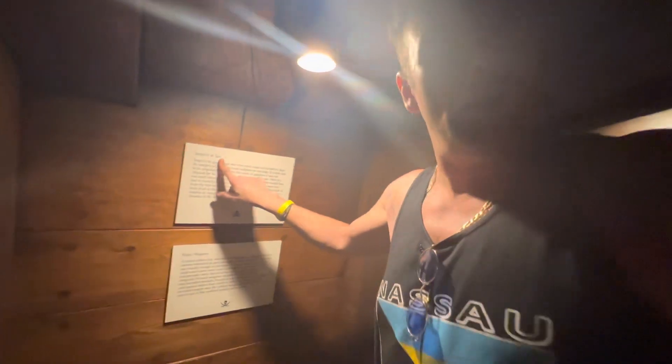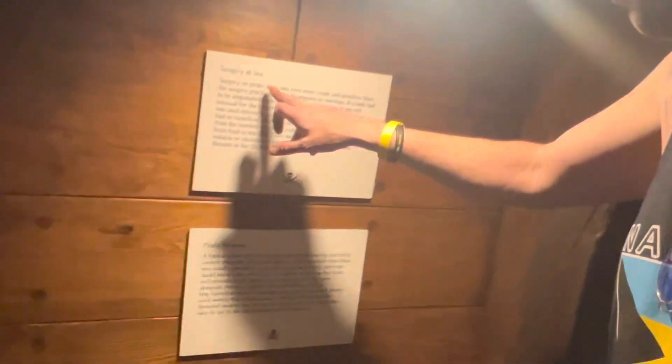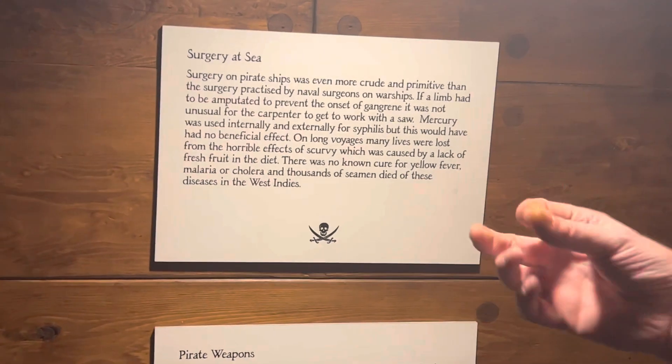So now we are in surgery at sea. If you look over here, you see a doctor performing on a patient. It was very raw in those days, very heavy as you can see, but they were tough, tough times. So here we go — surgery at sea. Surgery on pirate ships was even more crude and primitive than the surgery practiced by naval surgeons on warships.